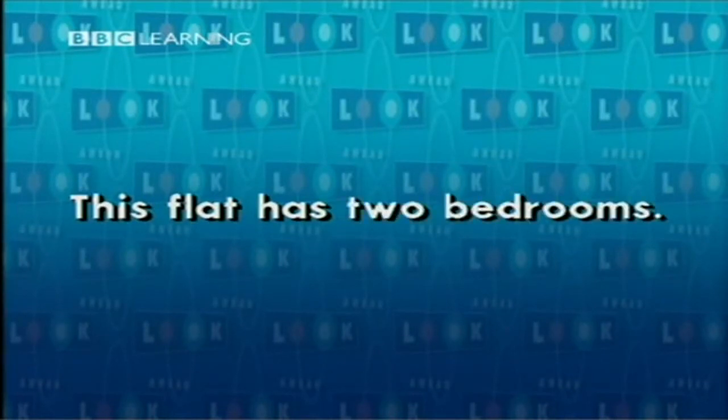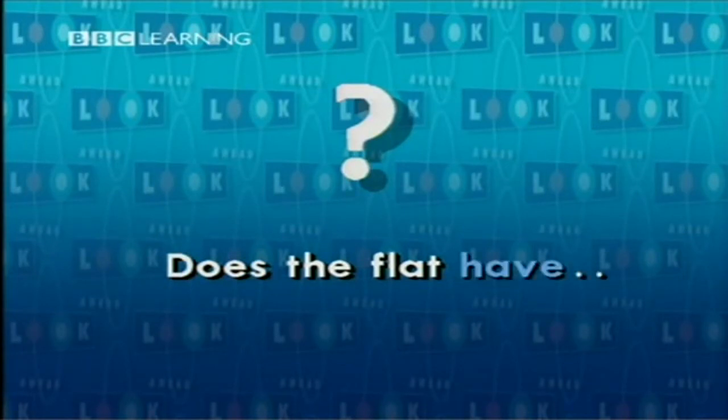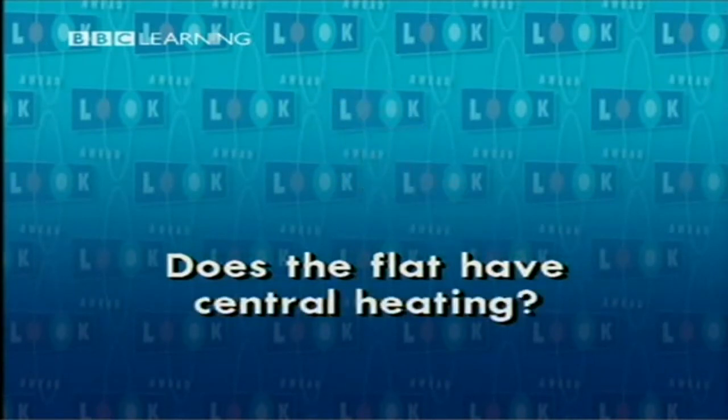Has. This flat has two bedrooms. The flat — does the flat have central heating?